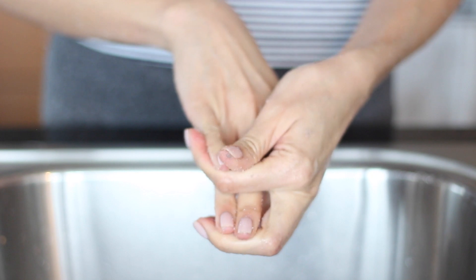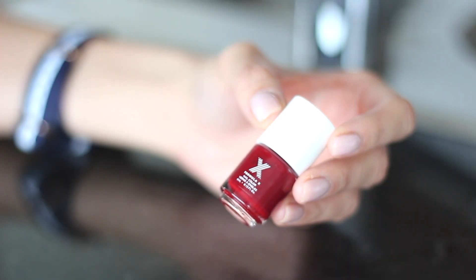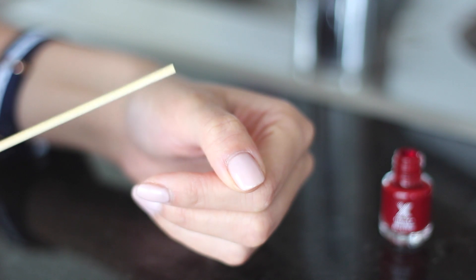Once I've scrubbed enough, I'm going to rinse it off — and voila, extra smooth and silky hands! To give my nails a little extra pizzazz, I love playing around with nail designs on a lazy day.